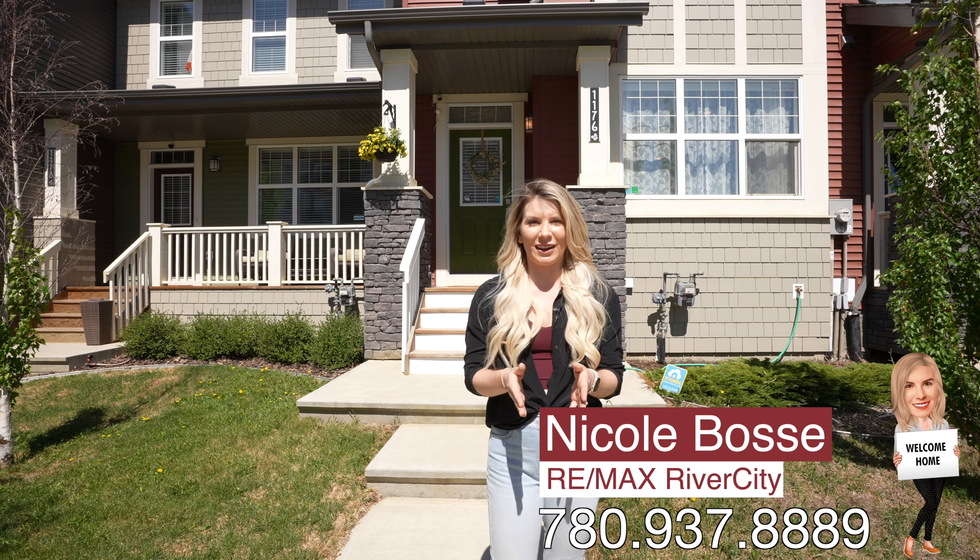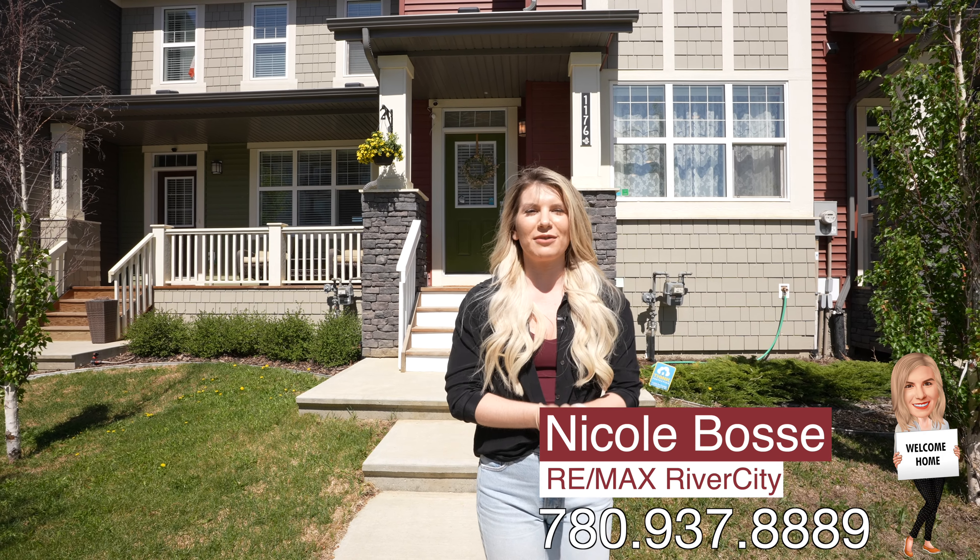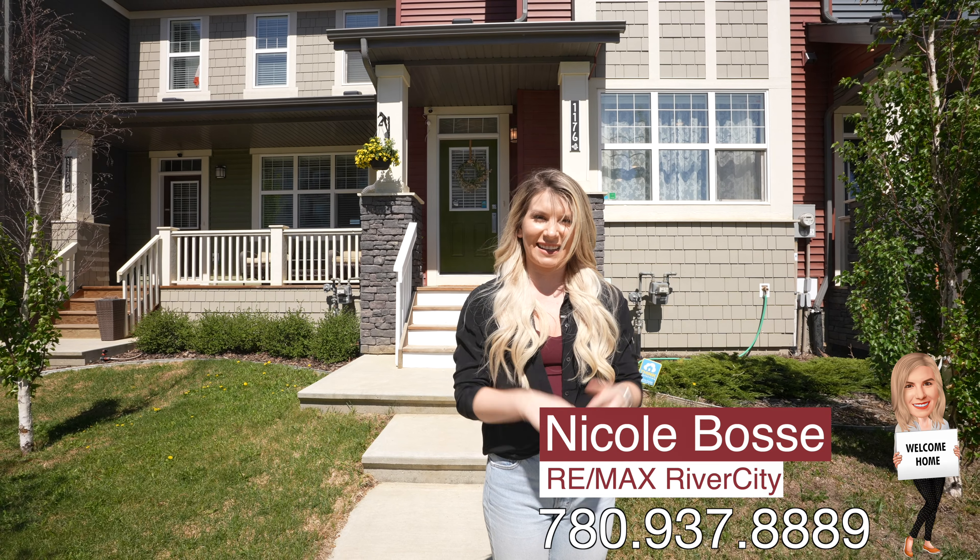If you'd like to take a look for yourself, give me a call or a text. My name is Nicole Bossy from Boss Street Realty Group at RE/MAX River City, and I'll see you next time.